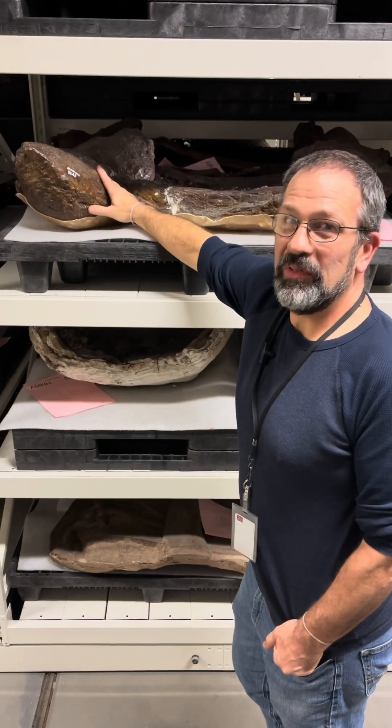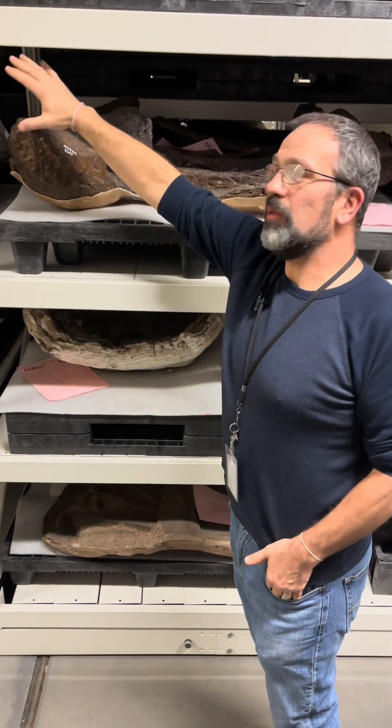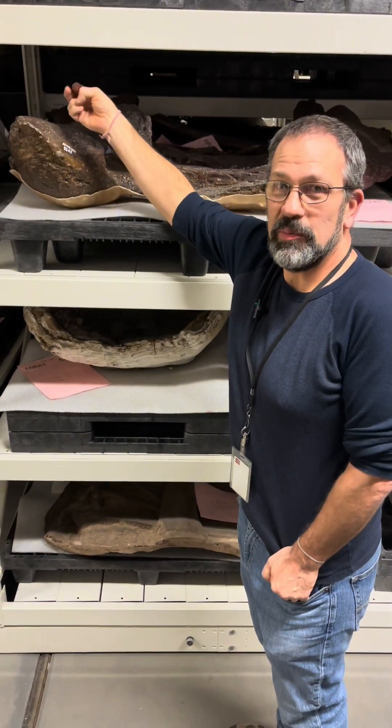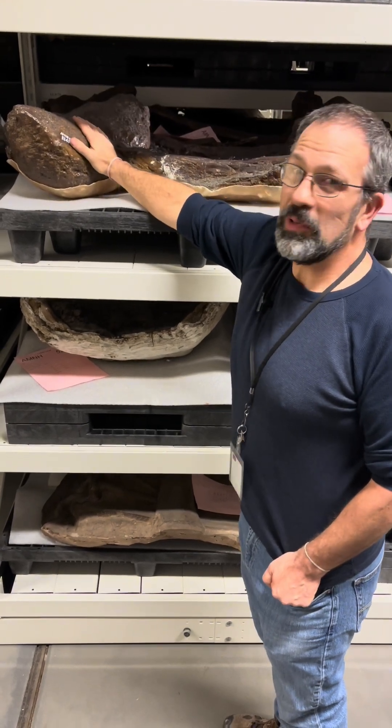This is the tail club of an ankylosaur called Euoplocephalus. The end is the club which, in life, would have been covered with keratin — the same material as your fingernail. The only thing we can figure this was used for was as a weapon.